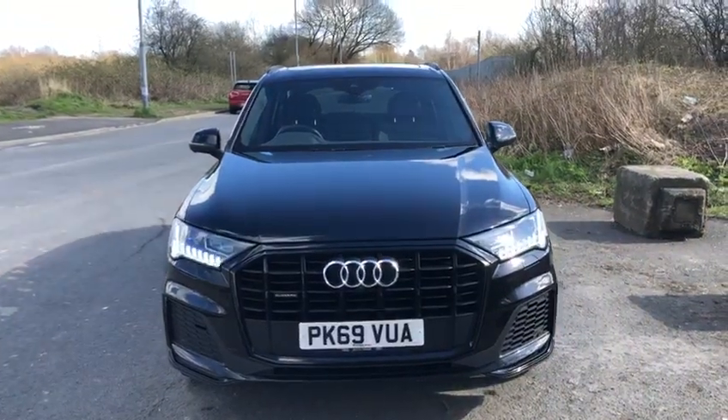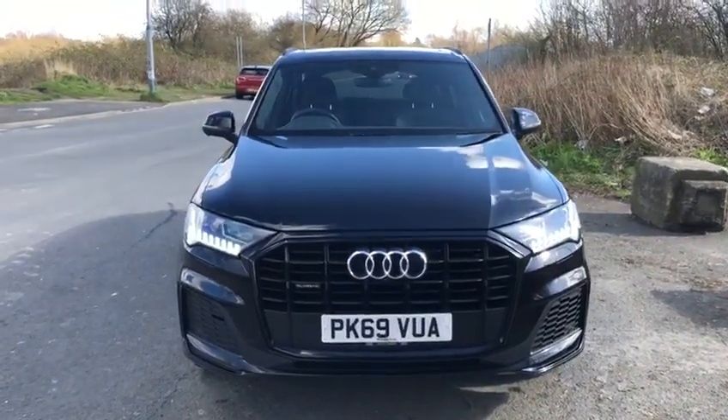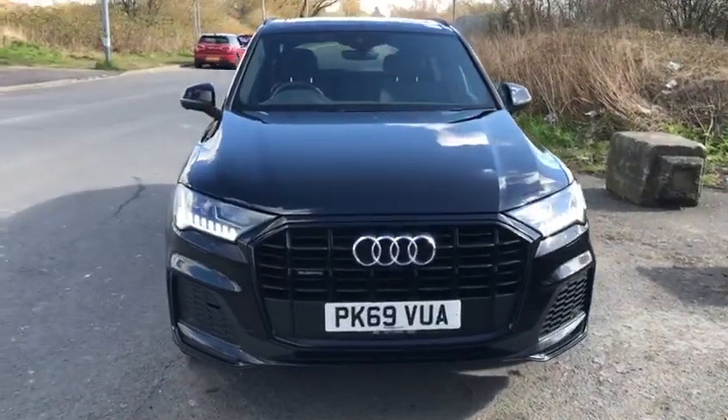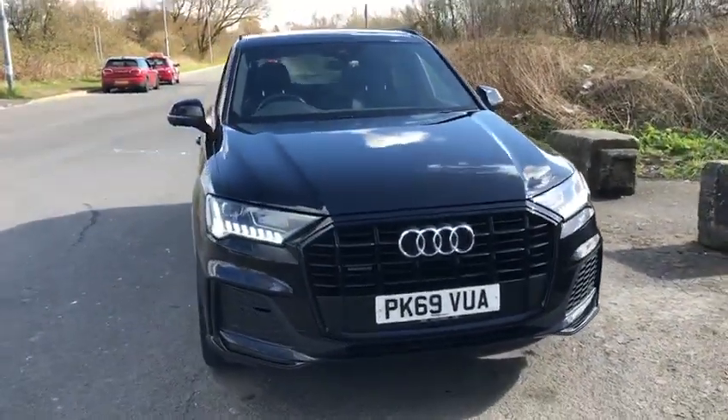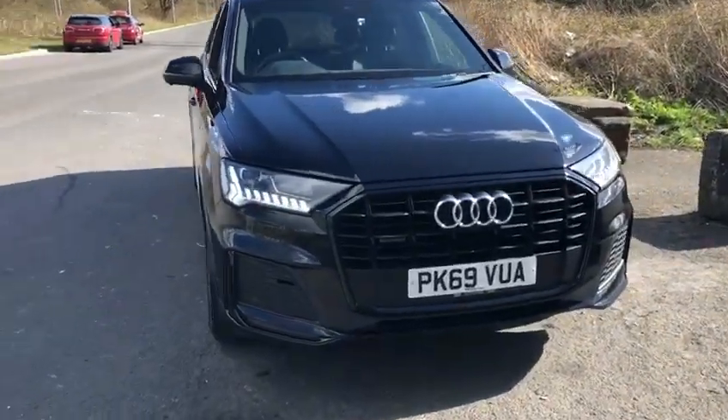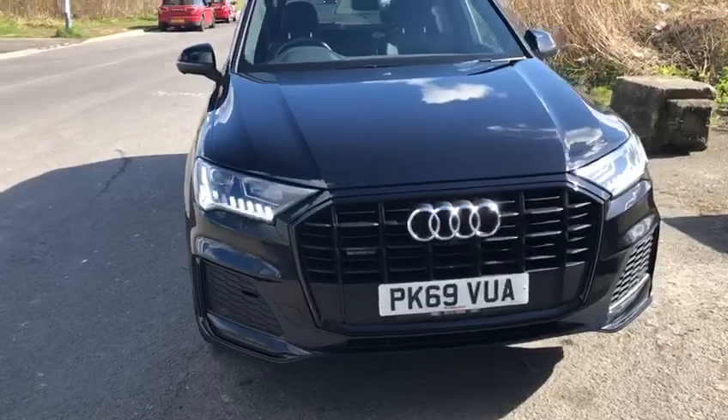Hi, it's Julianne from Preston Audi. I'm here to show you this beautiful Audi Q7 in Black Edition. It's a 50TDI Quattro which produces 286 PS, finished in beautiful polka black metallic.